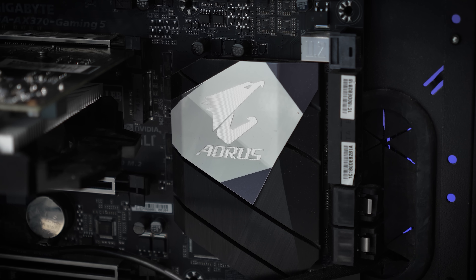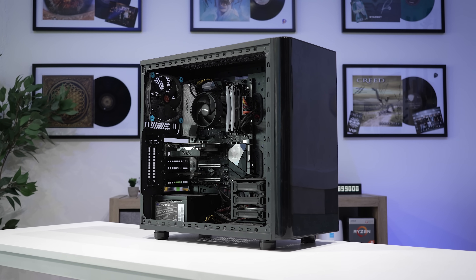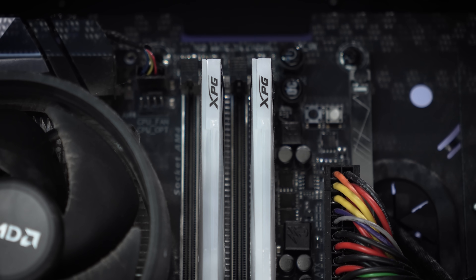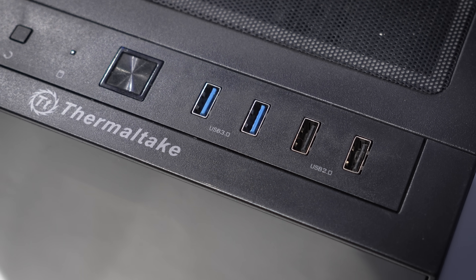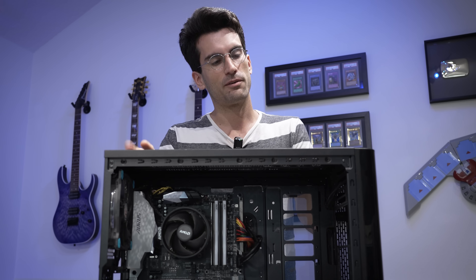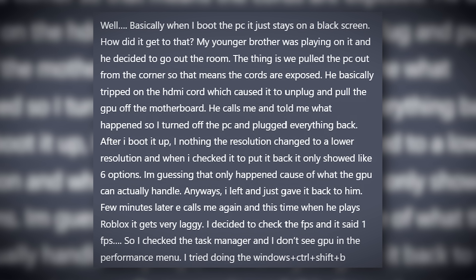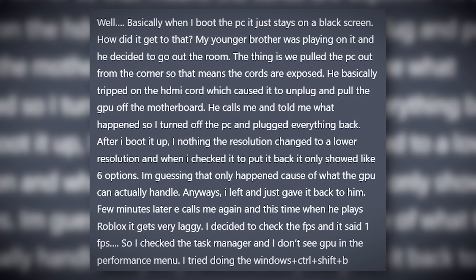But how exactly did we get here? Context is super important when it comes to troubleshooting, and I act on this by asking folks who submit their systems for Fix or Flop to describe the issues at hand as if they were happening in real time. What did you see? What were you doing when the problem arose? And this owner was descriptive to say the least. The gist of what you'll read here is that the system was moved a bit such that cables were stretched across the floor.